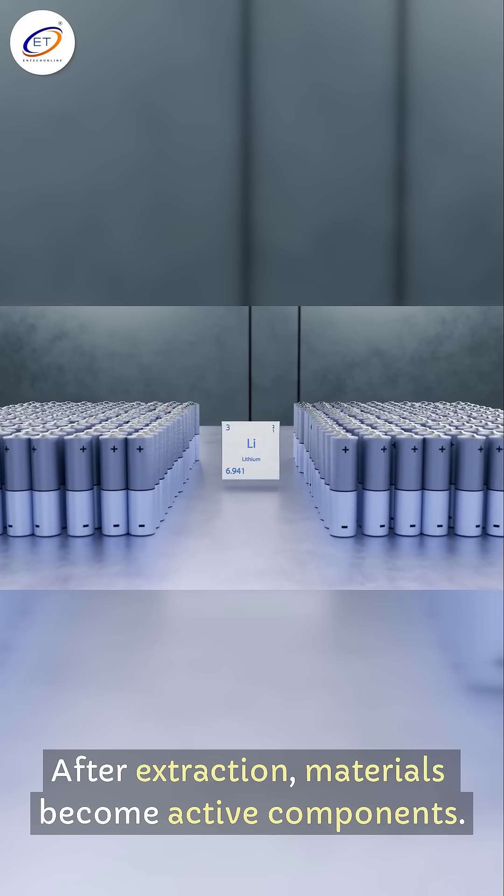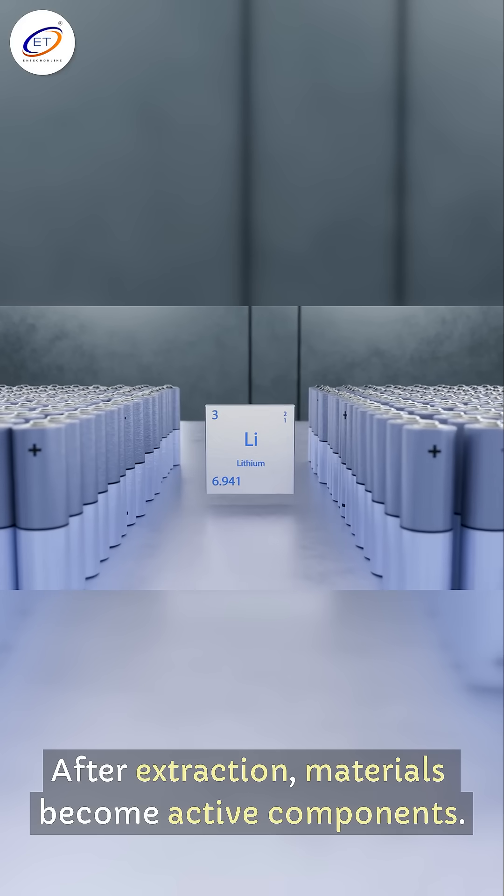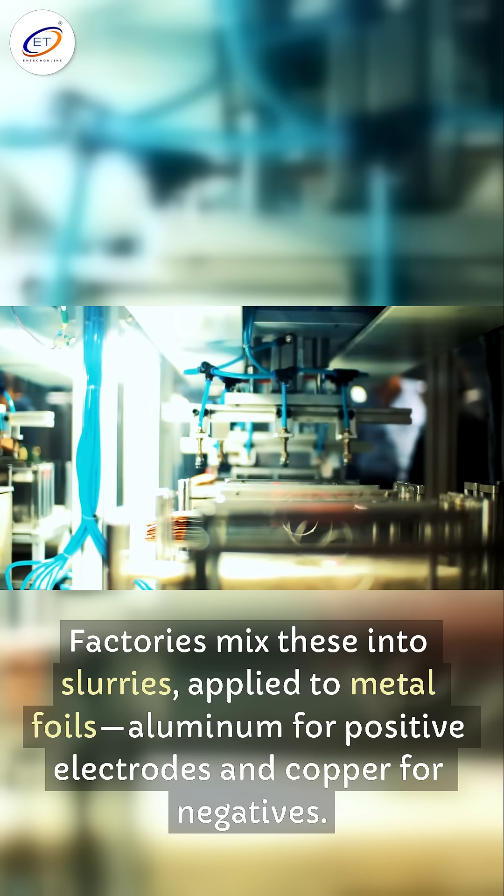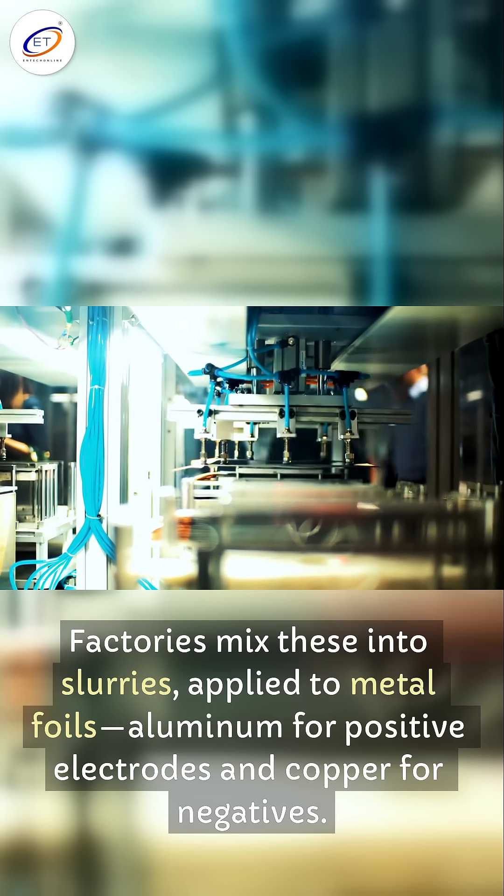After extraction, materials become active components. Factories mix these into slurries, applied to metal foils — aluminum for positive electrodes and copper for negatives.